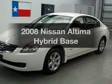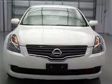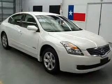Imagine yourself in this 2008 Nissan Altima Hybrid. Travel the roads in style and comfort in this great vehicle, with an efficient 4-cylinder engine that responds smoothly to its automatic transmission. Stand out from the crowd with premium wheels.